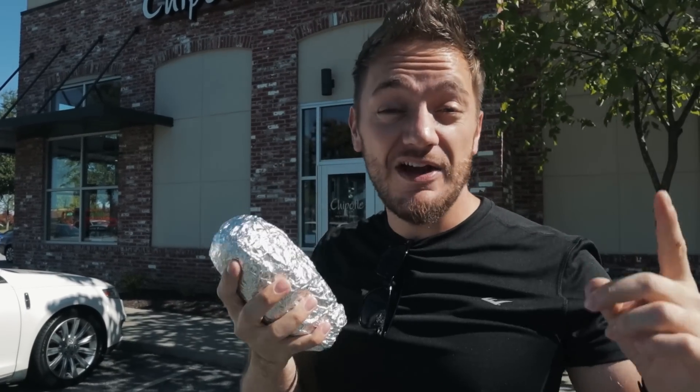Oh my god, I love burritos and they're everywhere in America. In this video we are going to rank three of America's most famous burritos, blindfolded. We're getting three chicken burritos from three different places.